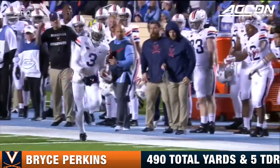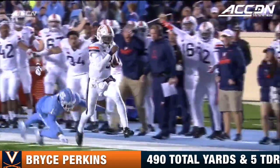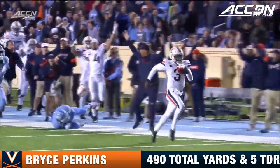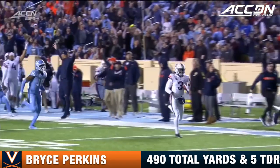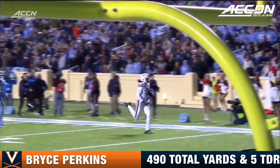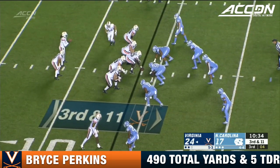Bronco Mendenhall told me that this team lives and dies on the confidence and play of their quarterback. If Bryce Perkins is feeling it and playing well, this entire team is going to thrive off of that. That first play right out of the gate — they're feeling good on this Virginia sideline. It's one of the great runs — to be able to rip off a big long run in a passing situation.